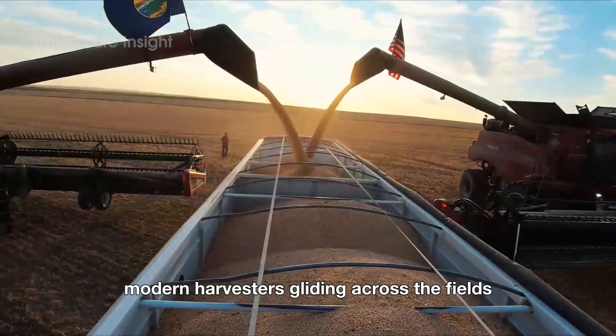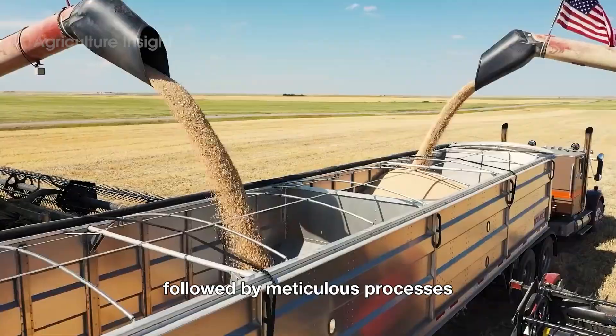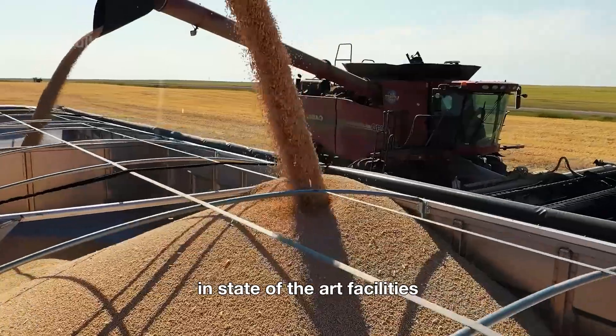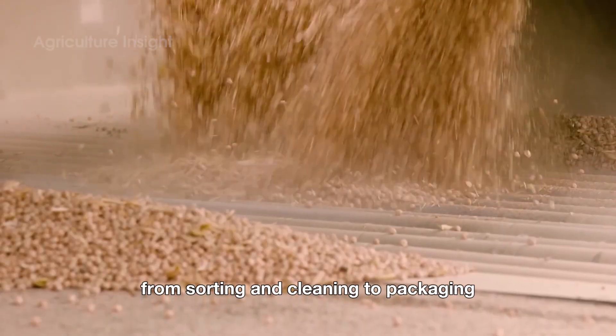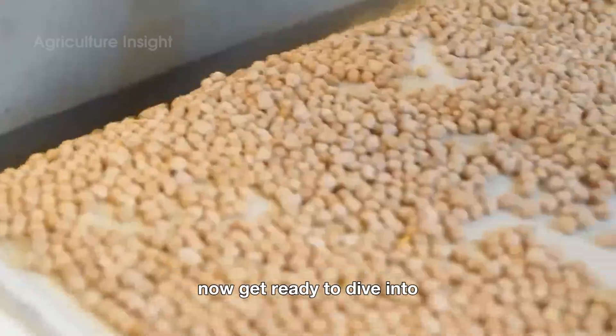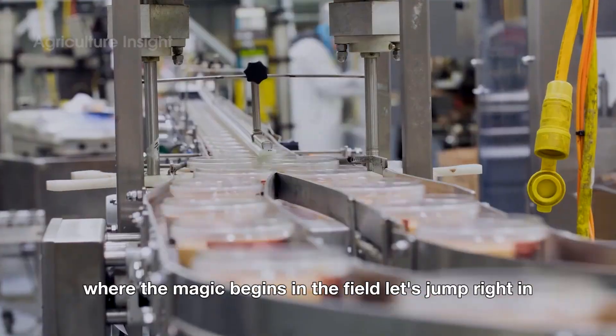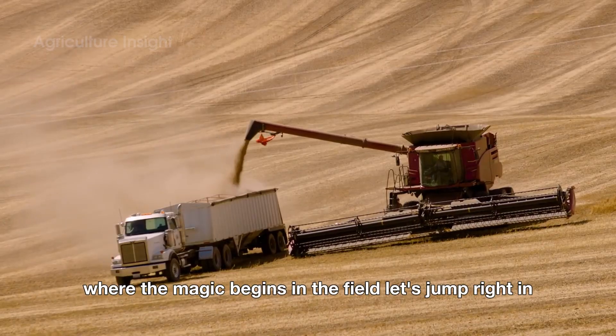Picture this: modern harvesters gliding across the fields, swiftly collecting every bean, followed by meticulous processes in state-of-the-art facilities — from sorting and cleaning to packaging — all aimed at perfection. Now get ready to dive into the incredible journey of chickpeas, where the magic begins in the fields. Let's jump right in.